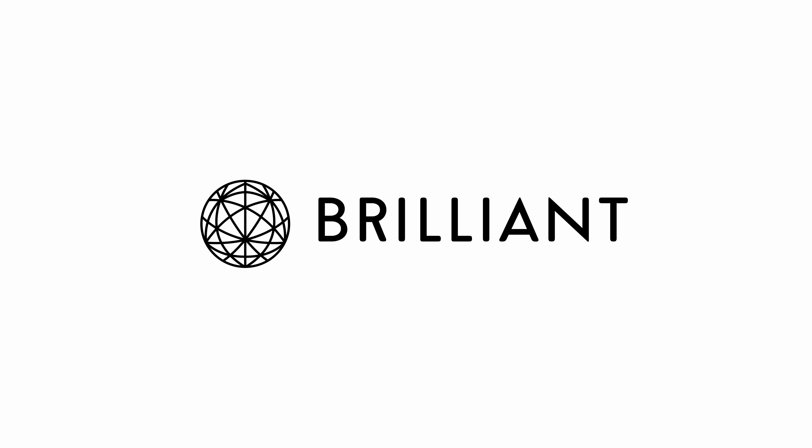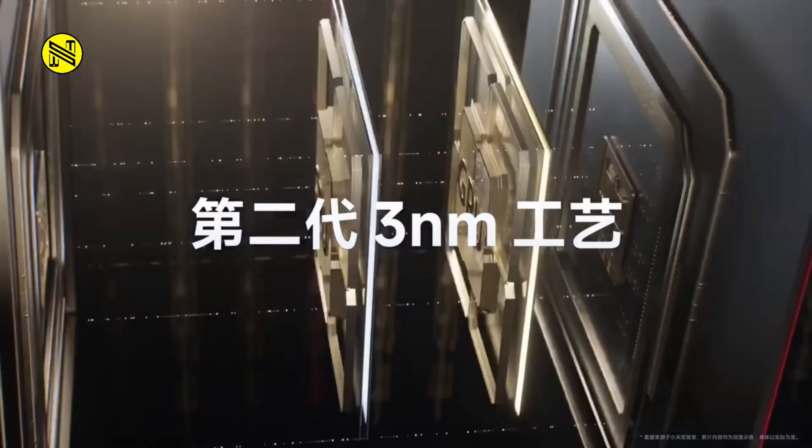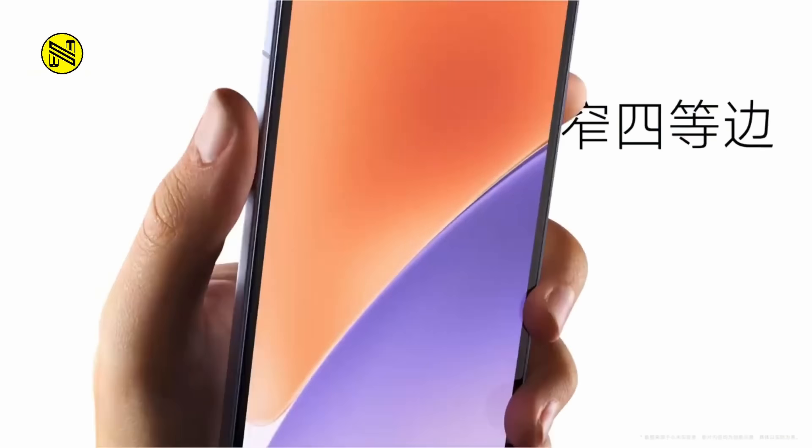This video was sponsored by Brilliant. For my first story of the week, welcome to the era of 6,000-plus milliamp hour batteries — we're in it right now. In short, the first wave of Snapdragon 8 Elite powered flagship smartphones launched this week, and most of them had at least a 6,000 milliamp hour battery option or similar.